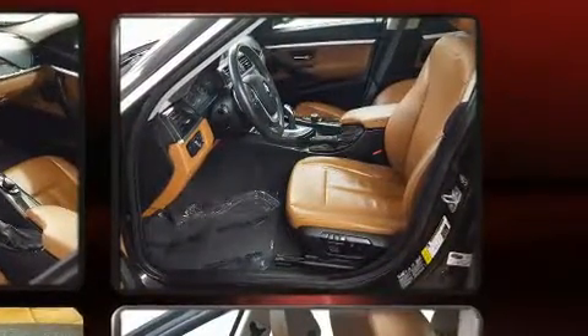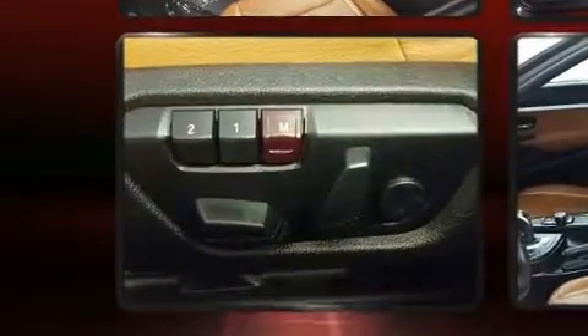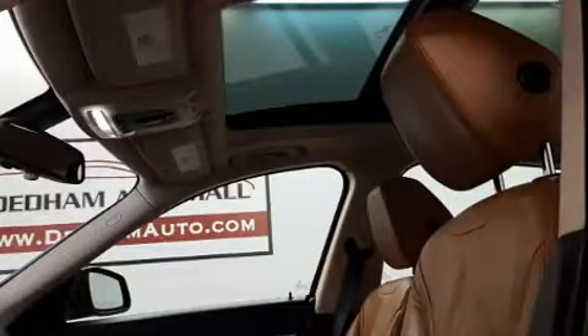BMW ensures the safety and security of its passengers with equipment such as head curtain airbags, front side impact airbags, brake assist, anti-whiplash front head restraint, ignition disabling, an emergency communication system, and four-wheel disc brakes with ABS.